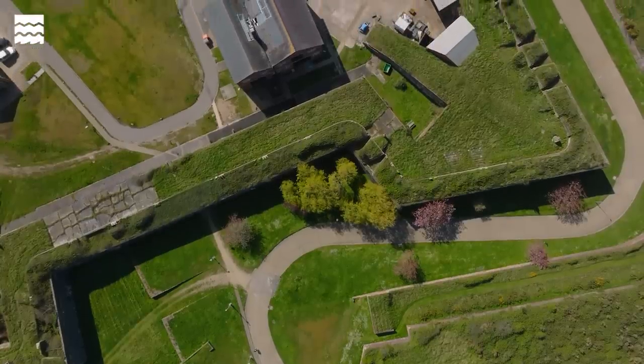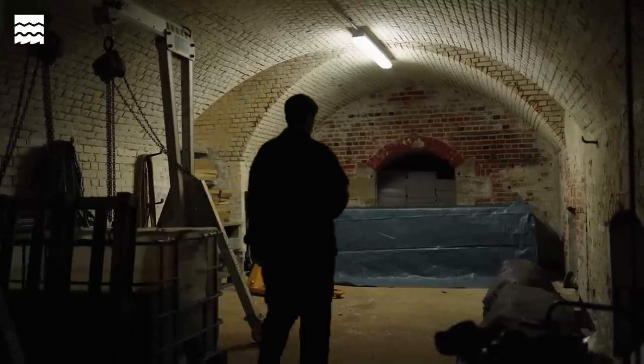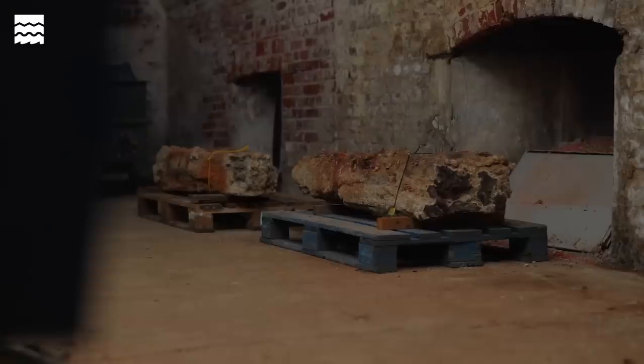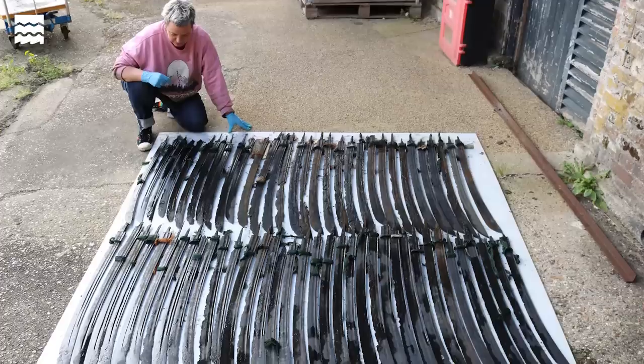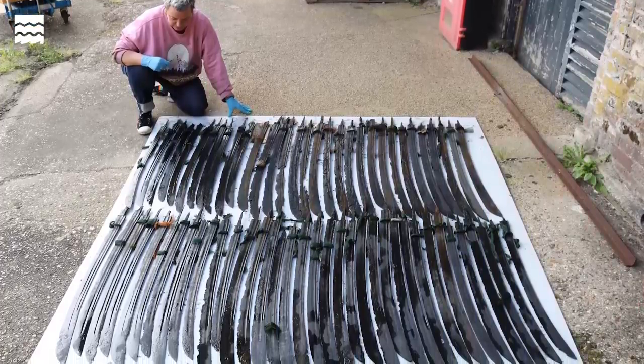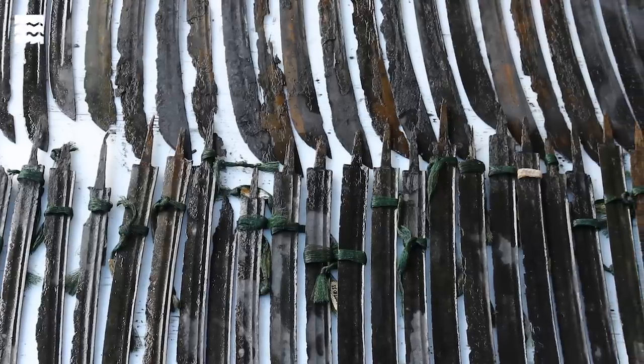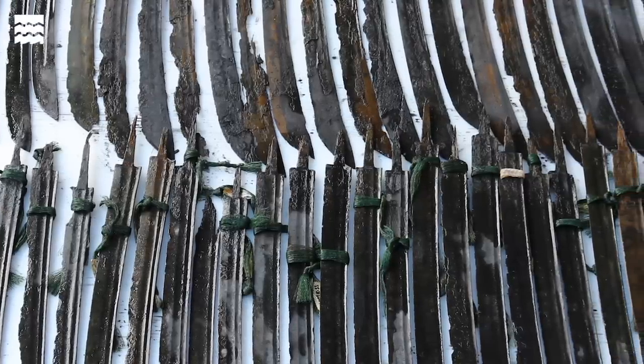We know the Rooswijk was a trade ship and it was laden with cargo, so it had loads of chests on board containing trade goods. One chest we worked on contained 100 saber blades — that was absolutely astonishing for us to find out. In my 15-year career I have never worked on a sword or a saber, and all of a sudden we have so many, which is really unusual for us.